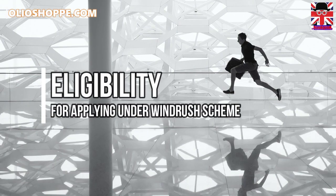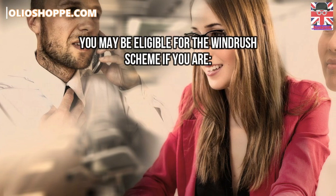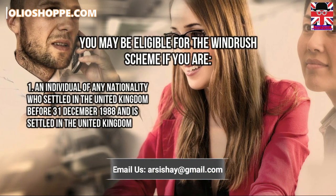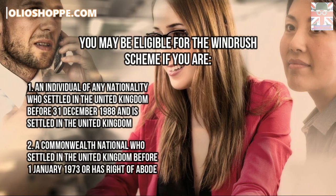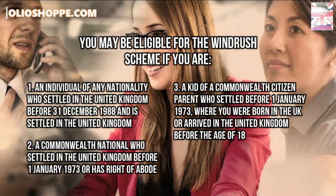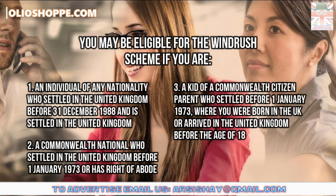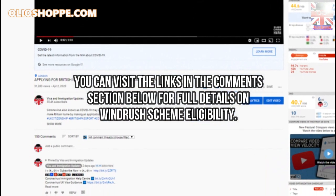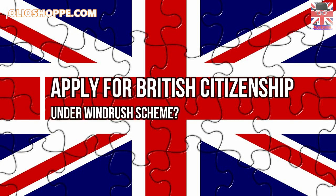You may be eligible for the Windrush Scheme if you are: one, an individual of any nationality who settled in the United Kingdom before the 31st of December 1988 and is settled in the United Kingdom; two, a Commonwealth national who settled in the United Kingdom before the 1st of January 1973, or has right of abode; or three, a child of a Commonwealth citizen parent who settled before the 1st of January 1973, where you were born in the United Kingdom or arrived before the age of 18. You can visit the links in the comments section below for full details on Windrush Scheme eligibility.